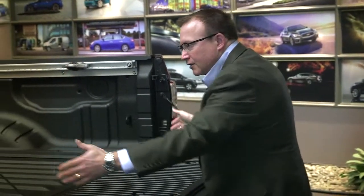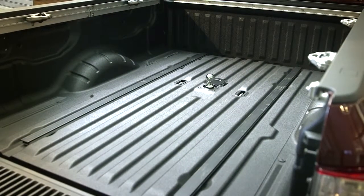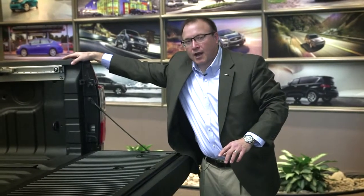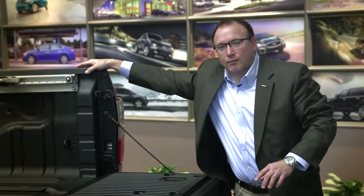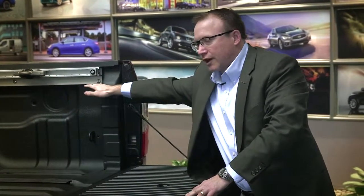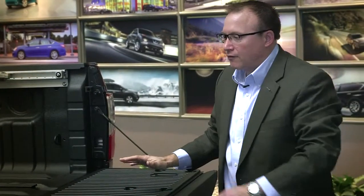We also have a high-mount lamp that illuminates the bed area. But for the next generation, we took it further — customers told us, 'I live in Calgary, I have a topper on my truck, and my bed illumination doesn't work inside.' They were buying aftermarket lighting. So new for us will be four LED lights underneath the channel system in the bed, illuminating the entire bed area even with a topper on.